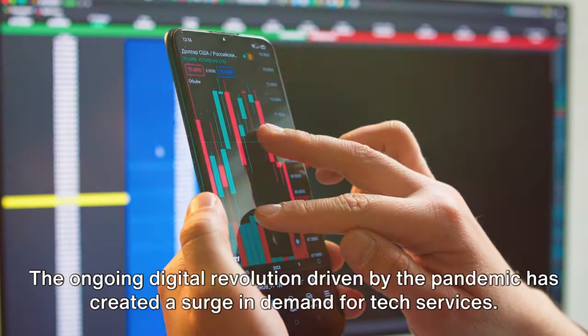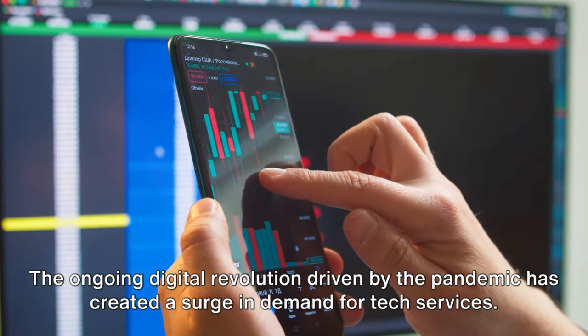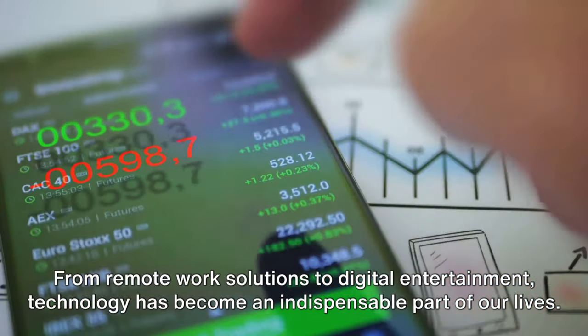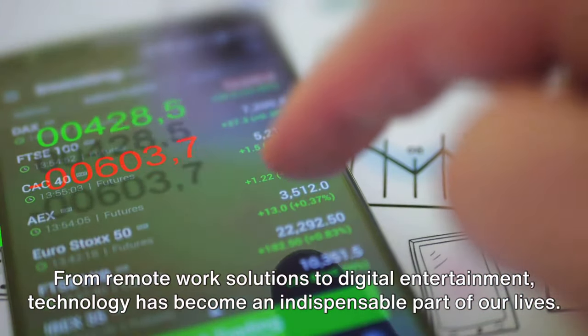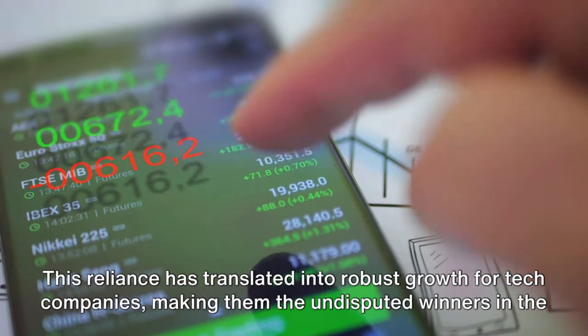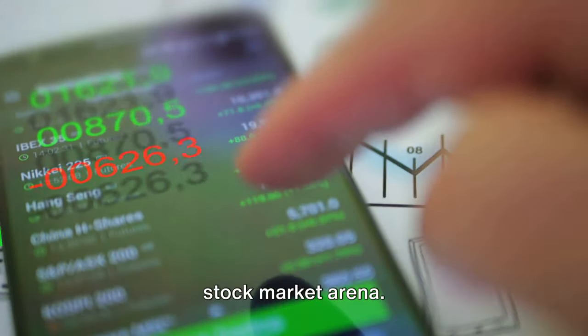The reasons are manifold. The ongoing digital revolution driven by the pandemic has created a surge in demand for tech services. From remote work solutions to digital entertainment, technology has become an indispensable part of our lives. This reliance has translated into robust growth for tech companies, making them the undisputed winners in the stock market arena.